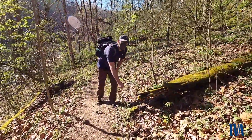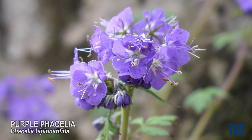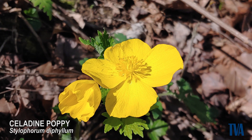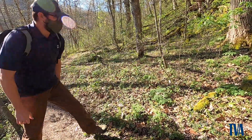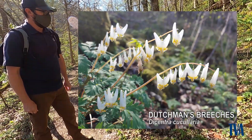This is Purple Phacelia. And over here we have Celandine Poppy. This is Dutchman's britches. It gets its name from — if you look at it — it looks like a pair of pants that's hung upside down on a clothesline.